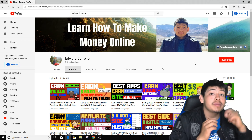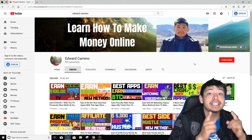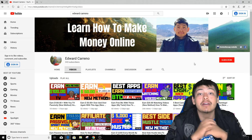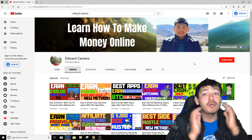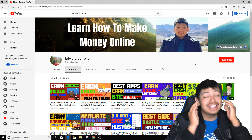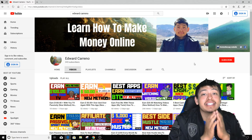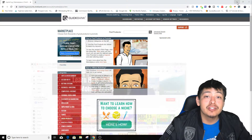If you subscribe to my channel right now and click that notification bell, you'll get notified whenever I upload a brand new video every single day on how to make money online and how to work from home. I would recommend watching this video until the end so you can know exactly how to do this — it's an insane method, it's 100% passive once you set it and forget it. So let's get started.